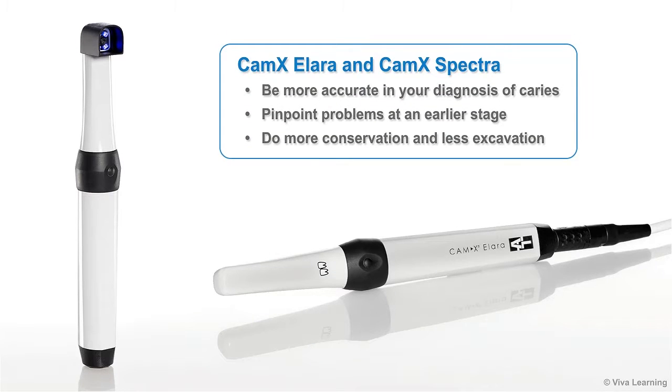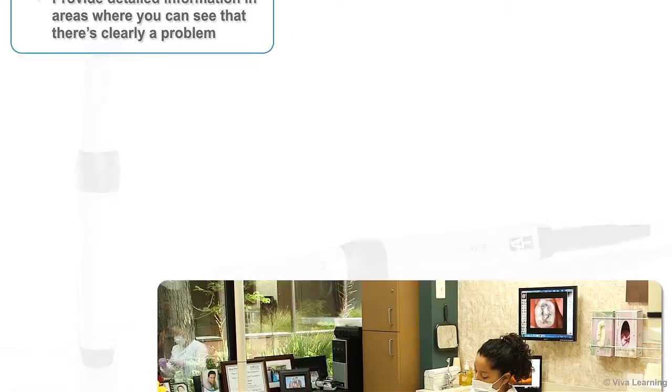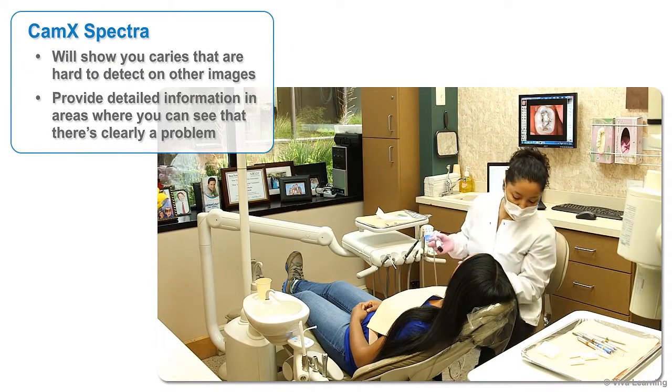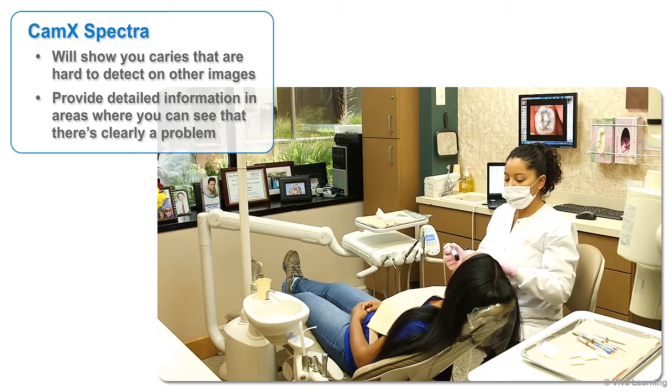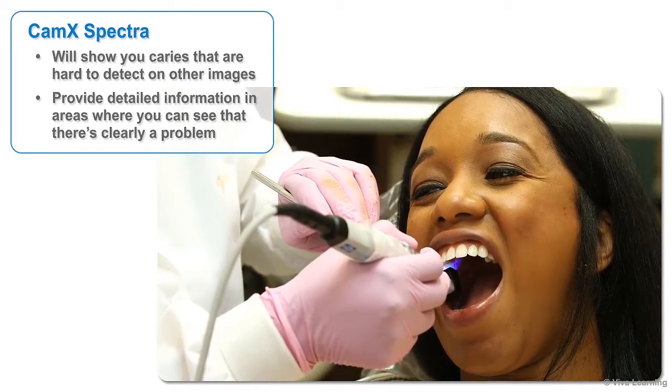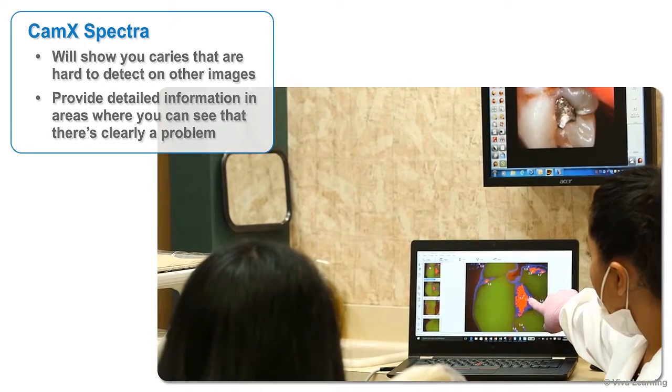Used together, CAMX Alara and CAMX Spectra enable you to be more accurate in your diagnosis of caries and pinpoint problems at an earlier stage, which allows you to do more conservation and less excavation. Sometimes CAMX Spectra will show you caries that are hard to detect on other images. Other times, it will give you detailed information about what's going on in areas where you can already see there's clearly a problem.